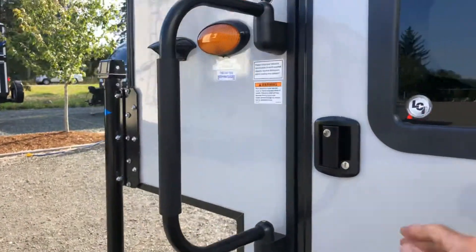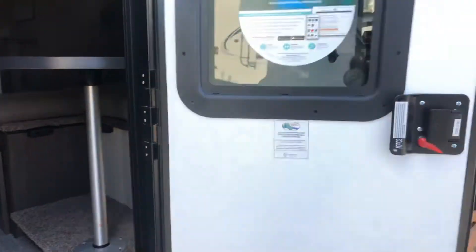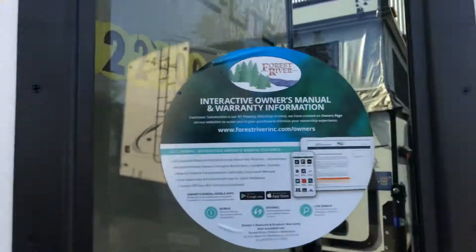You've got your grab handle. Your door is a friction door, which means it stays wherever you put it. You've also got a screen on the door so if you want some privacy at night time you can close that up.